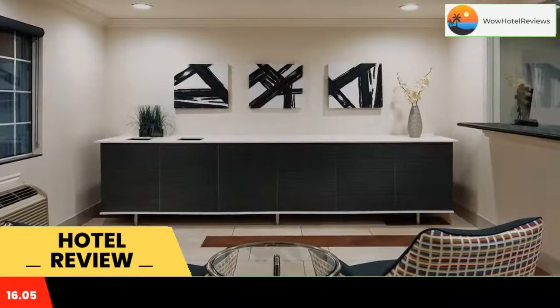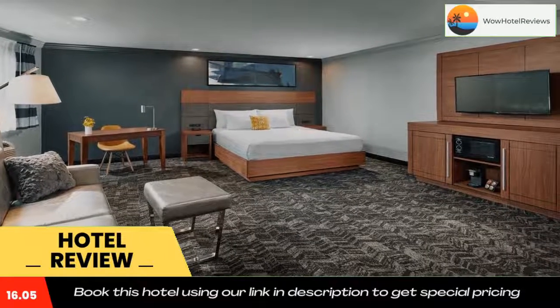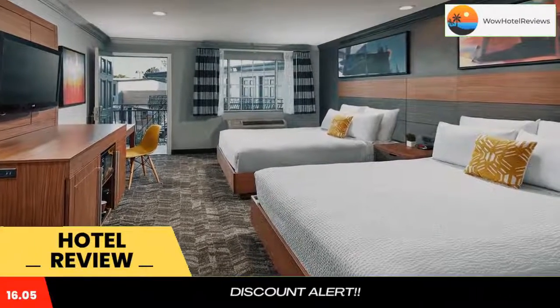Some of the most popular facilities are a swimming pool and free parking. Long Beach Airport and Interstate 105 are just minutes from this Downey, California hotel. The hotel offers free Wi-Fi and an outdoor pool.